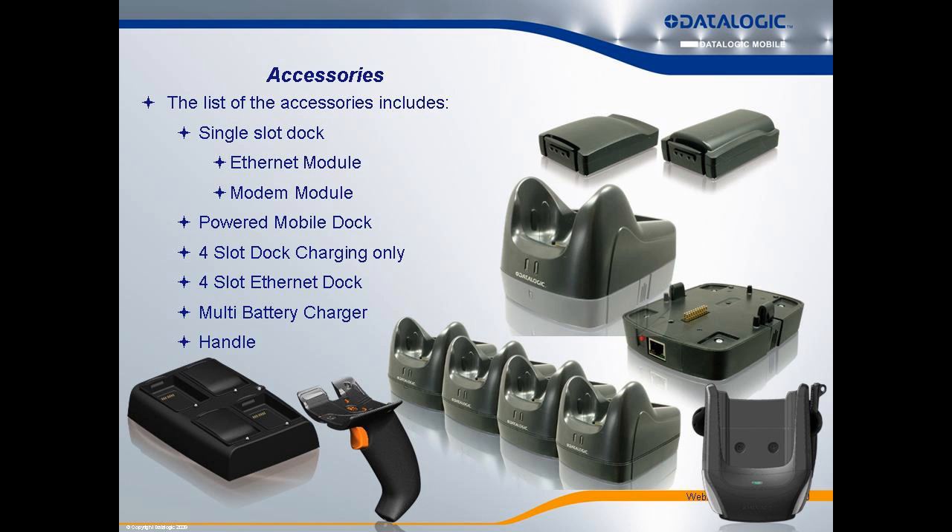There is also a vehicle charger that secures and charges the ELF in a vehicle. What's really cool is you only need to stock the single-slide dock. When customers ask for modem or Ethernet docks, we have snap-on modules — one Ethernet, one modem — that snap onto the single-slide dock. So you always stock one dock SKU, and sell the module when needed. It's future-upgradable and a common-sense feature.